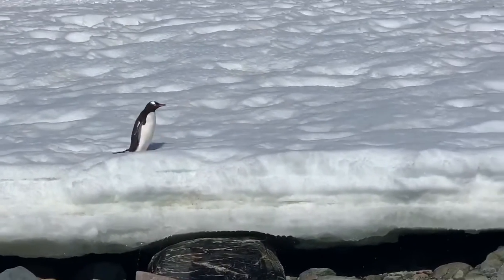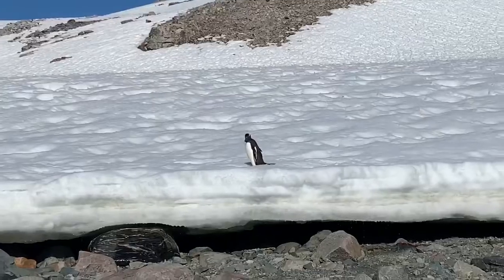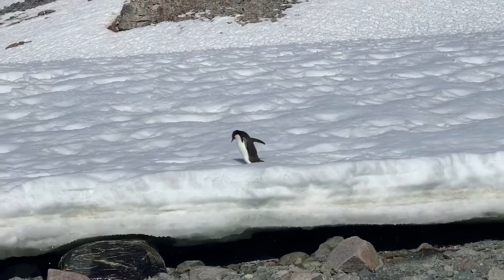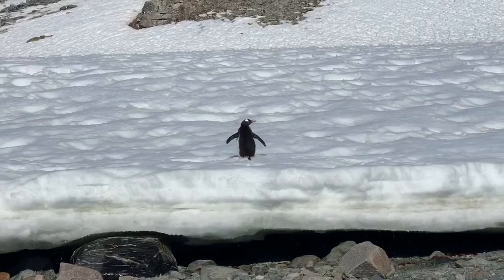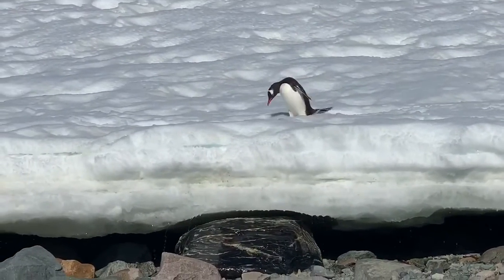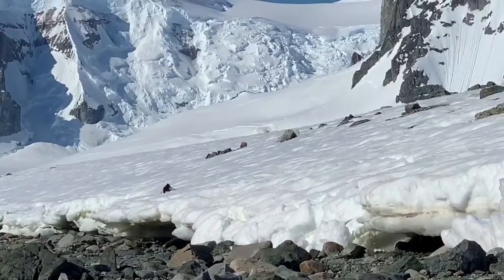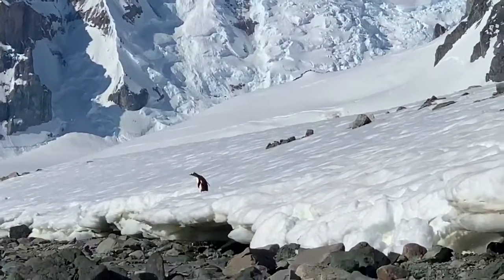Penguins will also get confused from time to time about which way they are going, and sometimes they end up turning around and going back the way they came from. Oh no! This guy is distracted by a bird and can't figure out if he was going up or coming down.